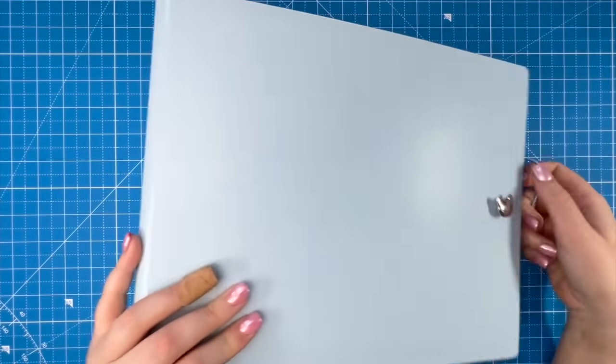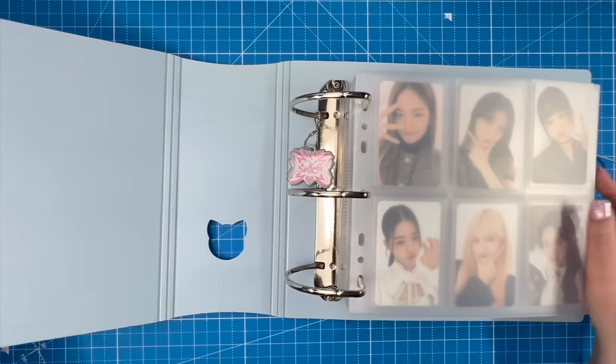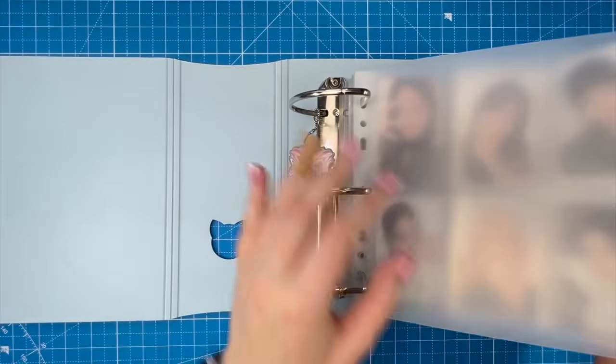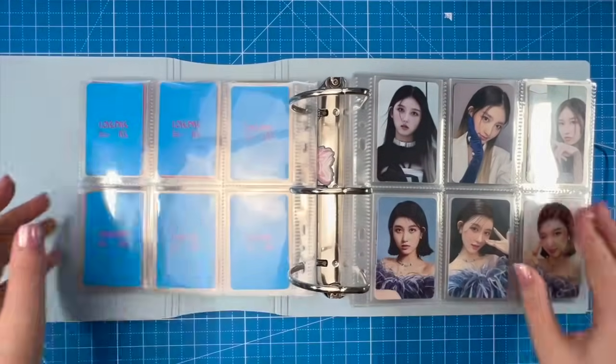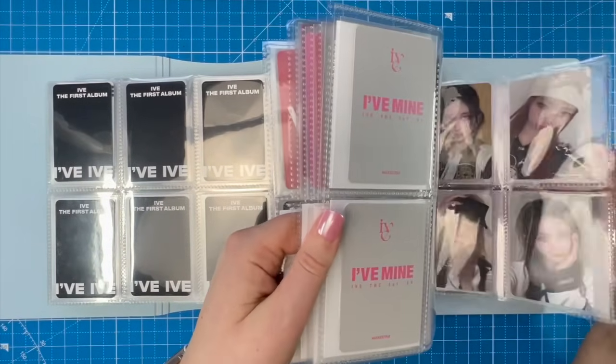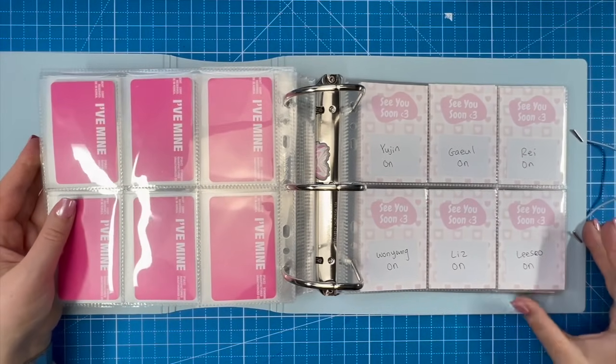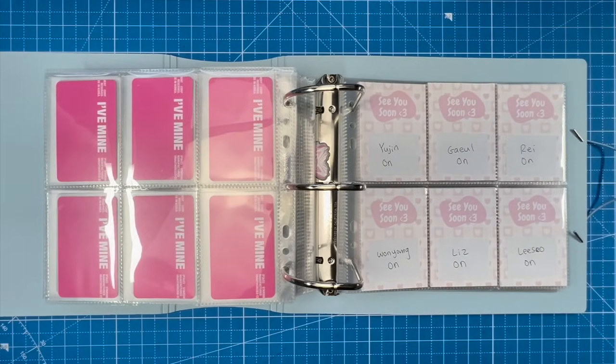Next we're going to work on IVE. They recently made a comeback — they've promoted two different title tracks at this point. I collect OT6 for IVE. They've been doing a lot of lucky draws and I haven't felt inclined to collect anything else. Also in my Korean address package is a trading card set from their most recent fan con, which is a couple of months old.